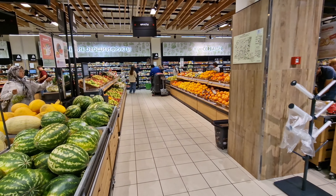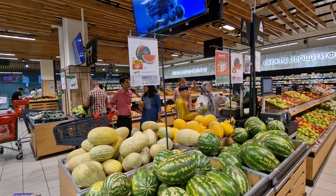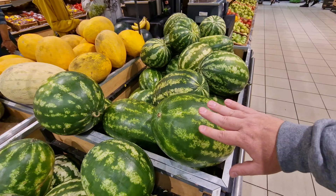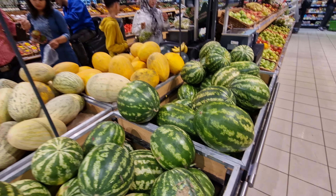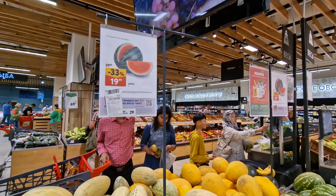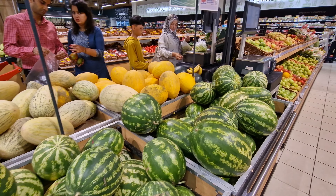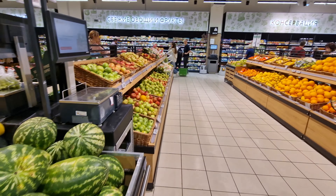If you want a watermelon right now they've got some — I would say medium-sized ones. They get a lot bigger if you buy them from the markets, but right now they're 20 cents a kilo for watermelons. This is very much melon season right now so they're in abundance.